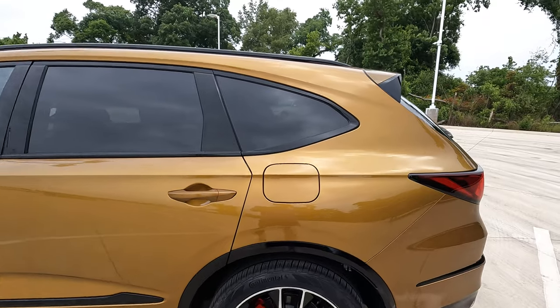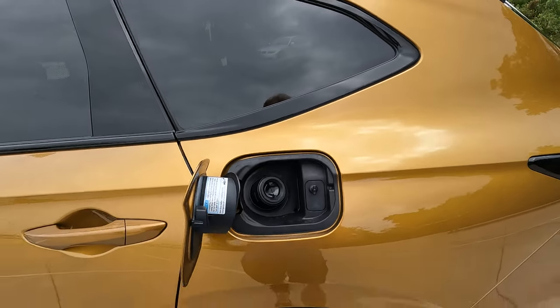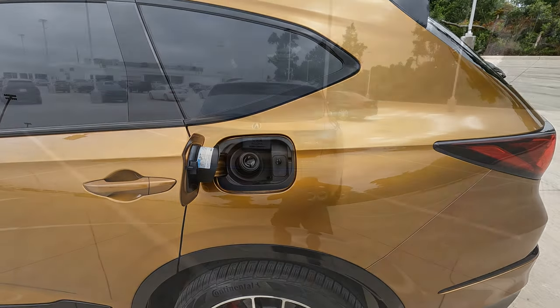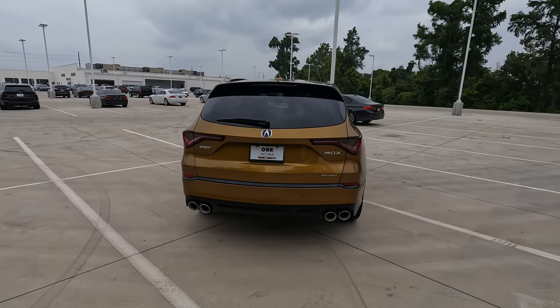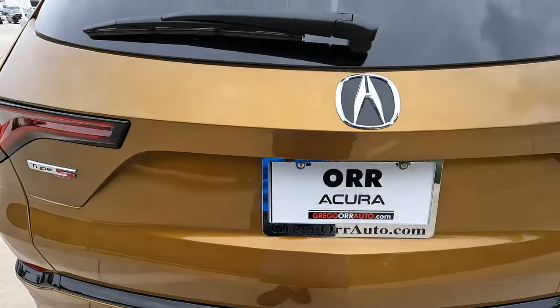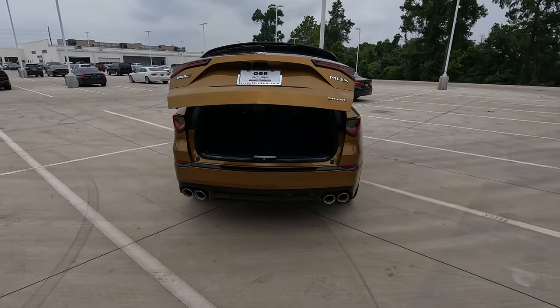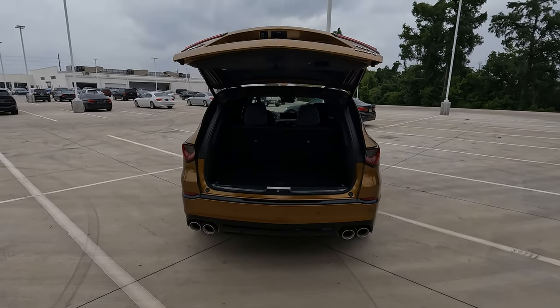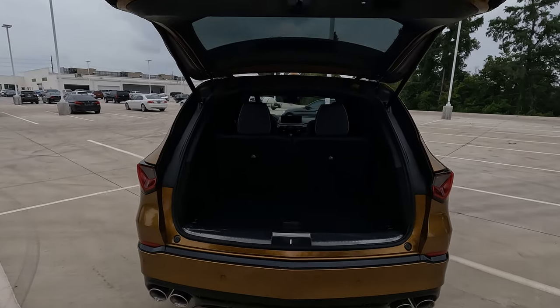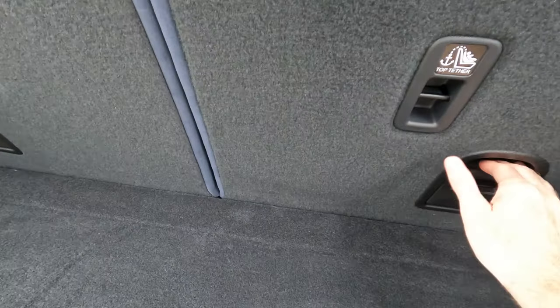The gas tank size is 18.5 gallons. If you're interested in towing with your MDX, it can tow up to 5,000 pounds. You have the motion sensor back here, and a multitude of different ways to open the rear cargo area — revealing 18.1 cubic feet and up to 95 cubic feet total worth of cargo capacity.